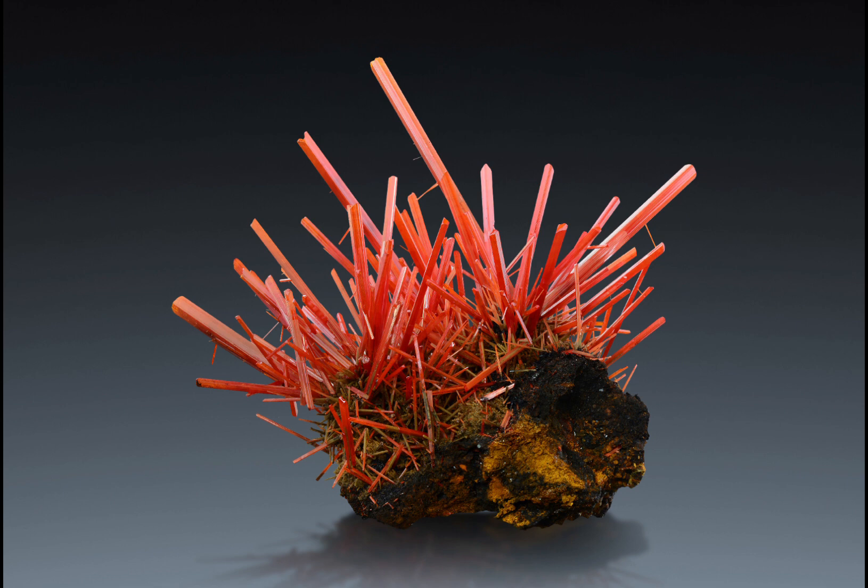The value of crocoite does vary from piece to piece, of course, contingent upon size, quality, and the location the specimen was discovered in. Some of the most valuable crocoite specimens, for example, can go for thousands of dollars per carat.